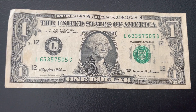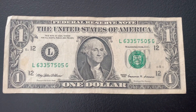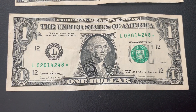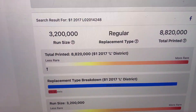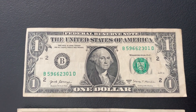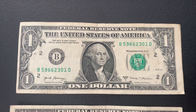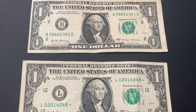Only one bill from this strap and it is one from the 90s — a series 1999, another one for the collection. Moving into the next strap, we have one more star note, a series 2017 L district, with a run size of 3.2 million and 8.82 million total printed. The next bill has a miscut or misaligned margins — you can clearly see that left border is more narrow than the right. Cool example of that.